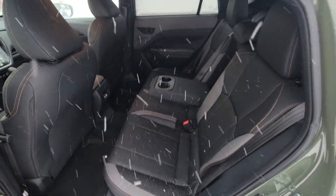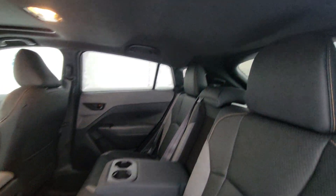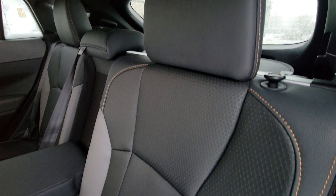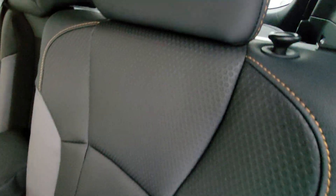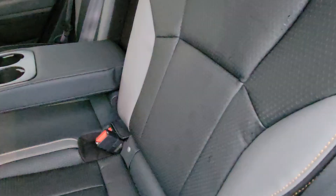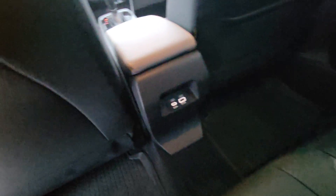Second-row room in the Crosstrek is phenomenal — people don't expect nearly this amount of passenger room. Good headroom, good leg room. You've got the black headliner in the Wilderness model. The seating isn't cloth or leather — it's the Star Tex soft-touch all-weather upholstery. This is a little different than the standard Star Tex you see in the Outback and Forester; it's almost like two textures in one, may be a bit more breathable, and it is very, very comfortable. Fold-down armrest with integrated cup holders.